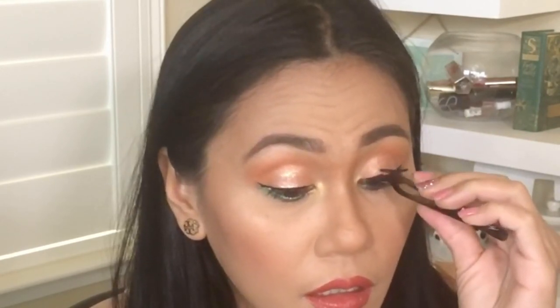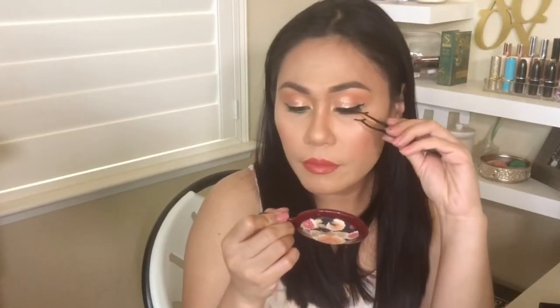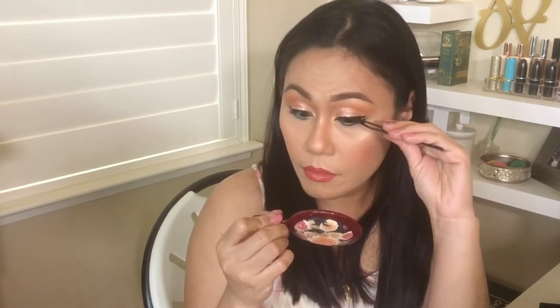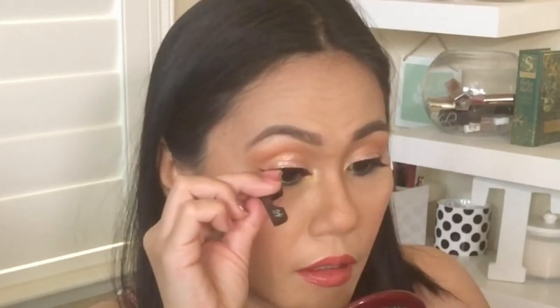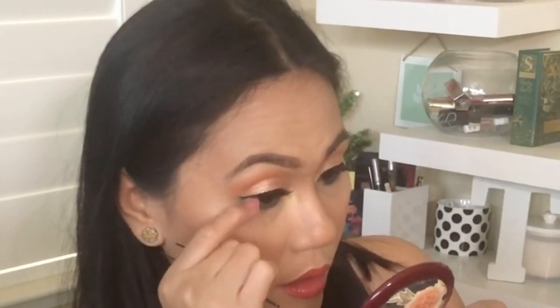Let's go ahead and try it. I'm excited, I hope this is easy. Oh my goodness — look at that! Let's try the other one before I give you my thoughts. Here's the second one, wish me luck. Oh my goodness, oh my goodness!